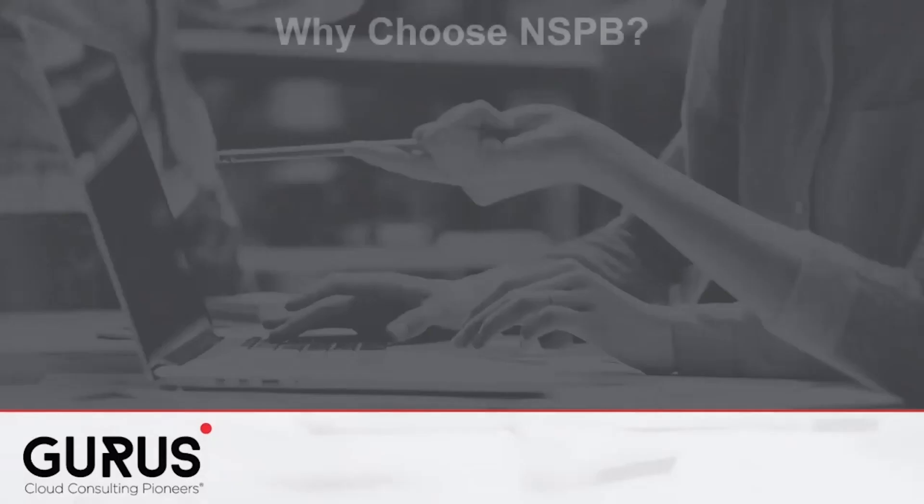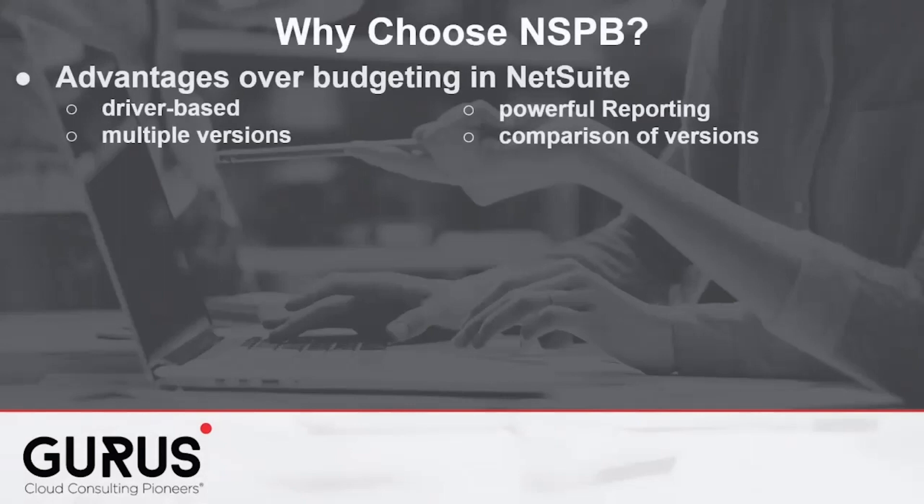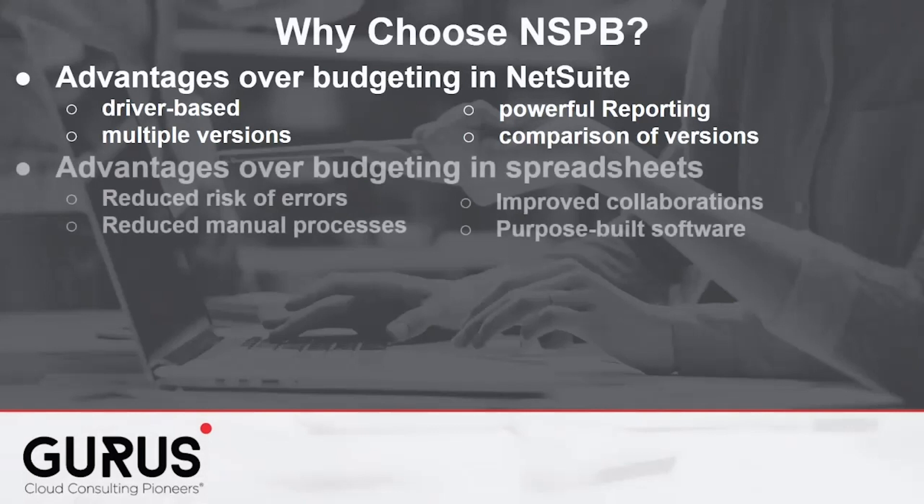Why should you choose NSPB as your budgeting solution? NSPB offers advantages over budgeting in NetSuite — it allows for sophisticated driver-based calculations to support the budget, powerful reporting capabilities, multiple versions, and comparison of versions. It also offers numerous advantages over spreadsheets: lower risk of budget cycle rollover errors, improved collaboration, reduced manual processes, and built-in budgeting functionality.